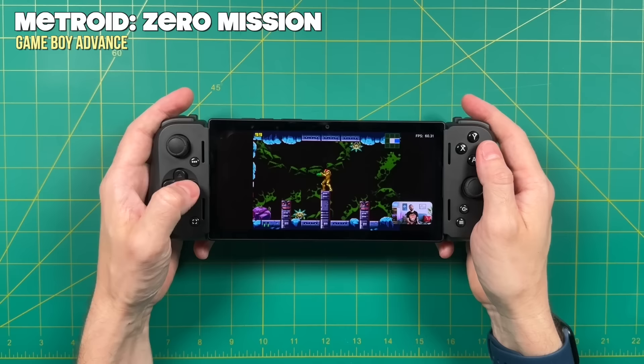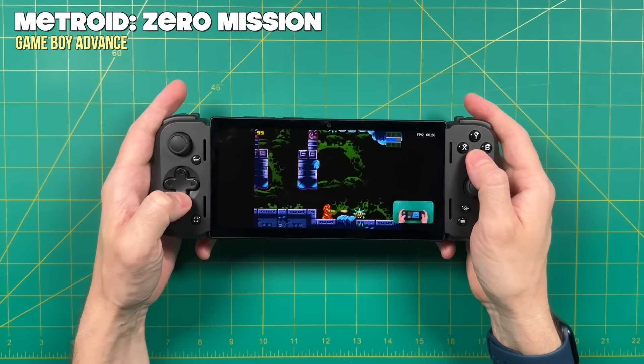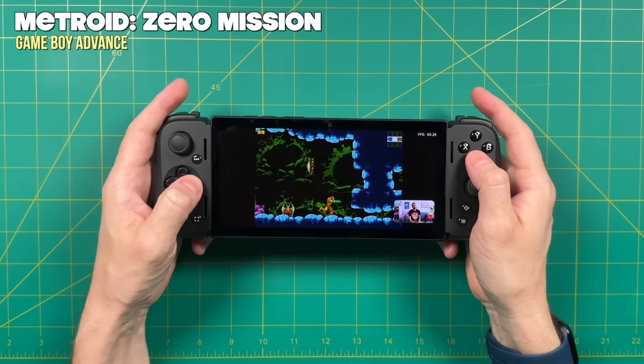There are a couple advantages of having a 20:9 screen. Number one, you can play Android games in a much wider aspect ratio if that interests you. It also makes multitasking kind of handy — for example, you can play Game Boy Advance at its native 3:2 aspect ratio and still have a YouTube video playing in the bottom right without affecting gameplay at all. So if you want to play a retro game while watching a movie on a smaller screen, you could definitely do it on this device. But on a 16:9 device, it probably wouldn't be a very good fit.